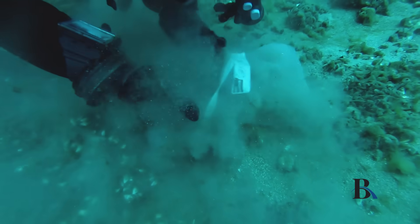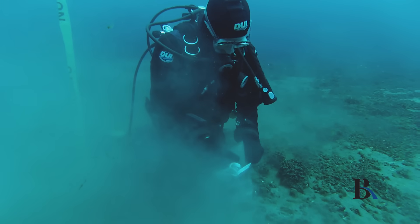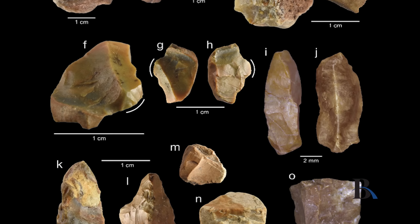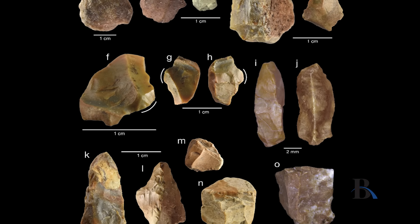We began collecting samples looking for both environmental information but also artifacts, which we began to find. Many of the kind of tools we find, including these very small microlithic tools, are completely unknown in the Great Lakes region. We don't find them on land.